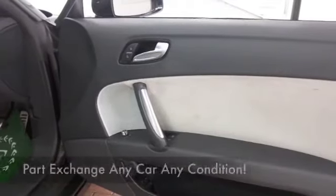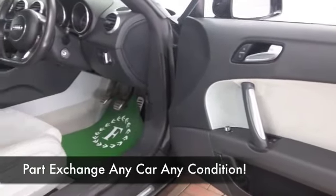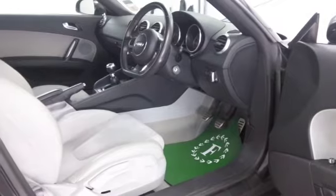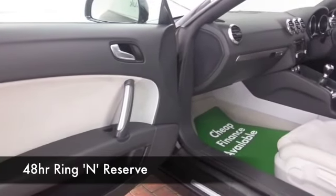This only has 29,000 miles or thereabouts on the clock, and looking good as well in its metallic black paintwork. Half leather, a lovely cockpit, electric windows, air conditioning — I think you'll be very happy driving this one home.